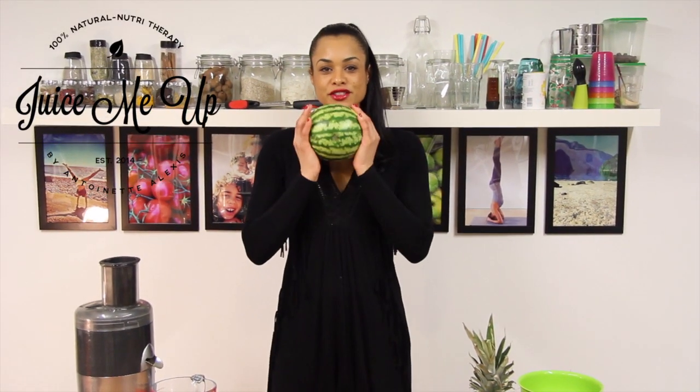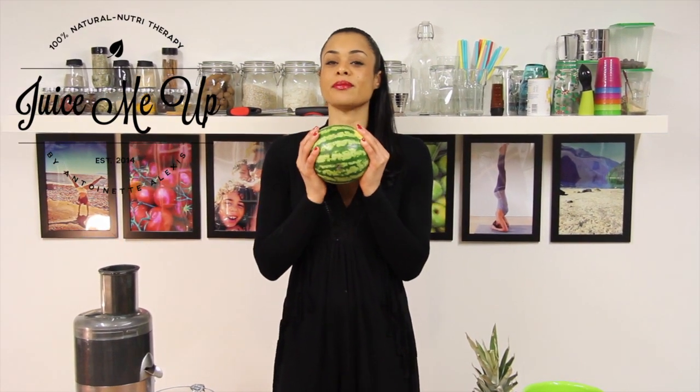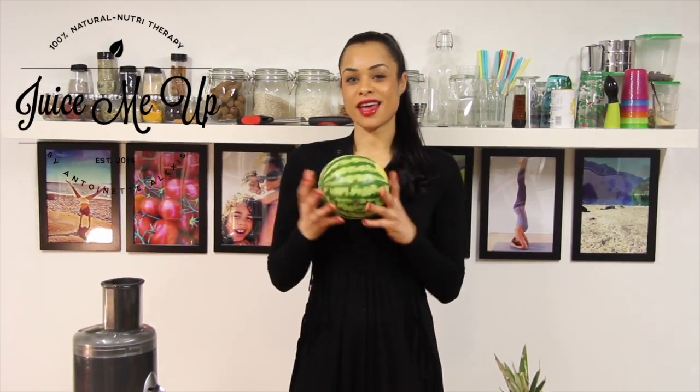So we've got a watermelon, beneficial for prostate health. It also relaxes blood vessels, improving blood flow, reduces muscle soreness, and helps with recovery time when you're enjoying exercise.